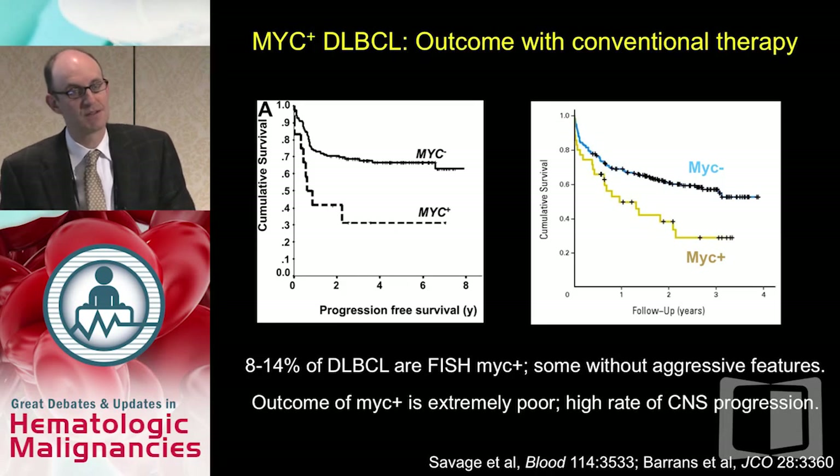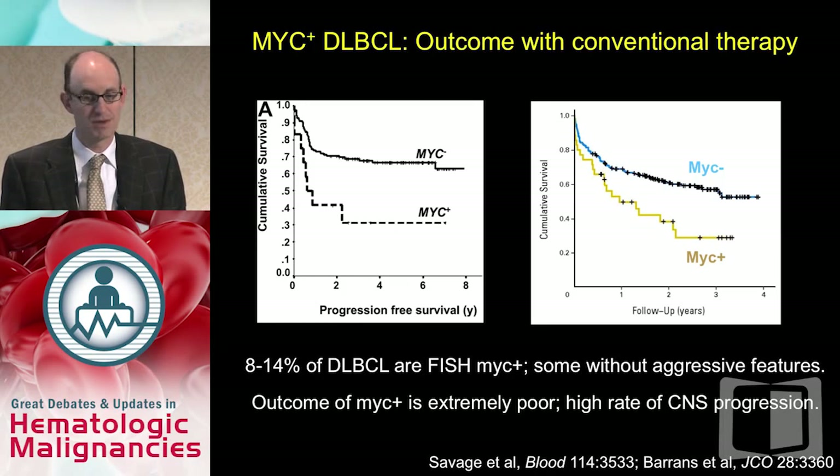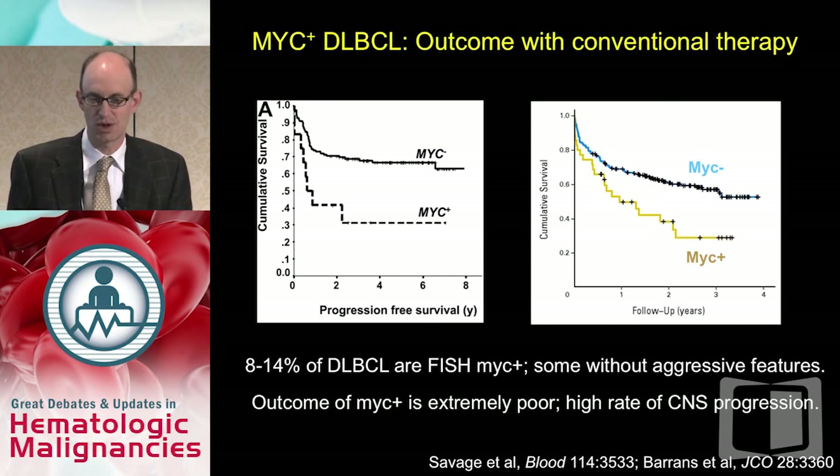The outcome of MYC-positive diffuse large B-cell lymphoma with conventional therapy is quite poor. Several studies — mostly registry experiences or sub-analyses of clinical trials — have demonstrated this. No matter how you look at it, MYC positivity in DLBCL worsens outcome. Approximately 8% to 14% of these lymphomas are MYC-positive by FISH. Importantly, not all have aggressive clinical features — as in our patient who had no elevated LDH and no B symptoms. So you cannot use clinical criteria alone to identify which patients to test. Part of the poor outcome is a disproportionately high rate of CNS progression.